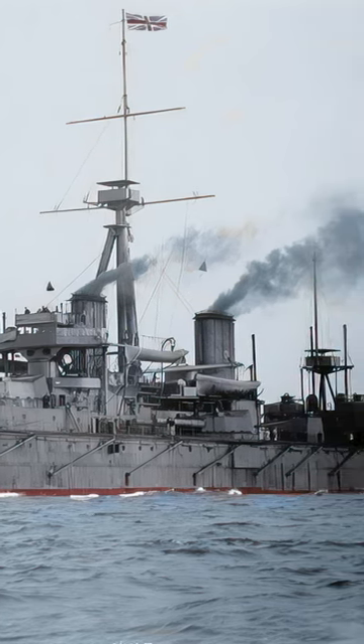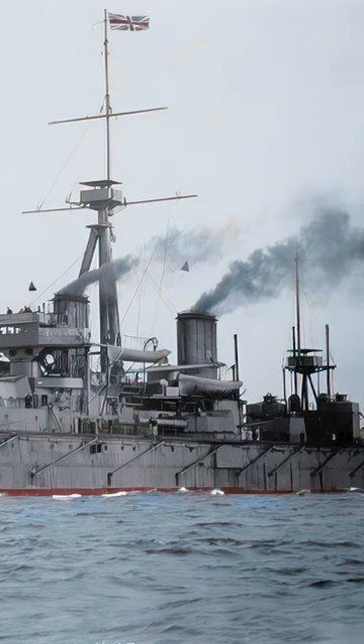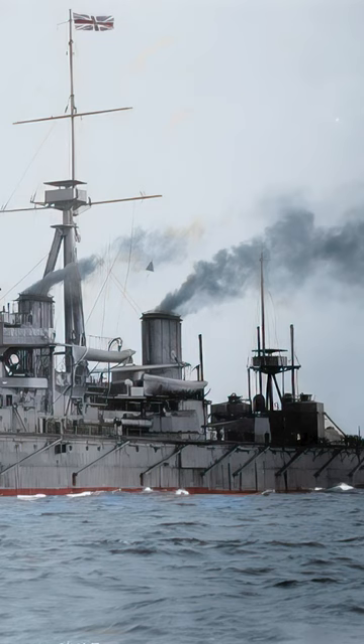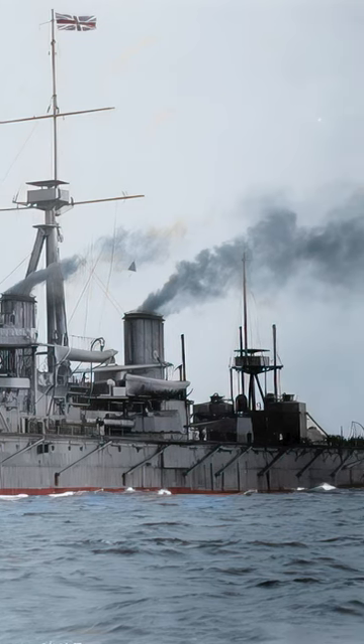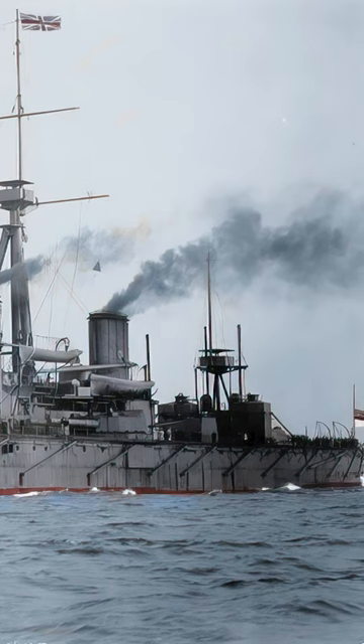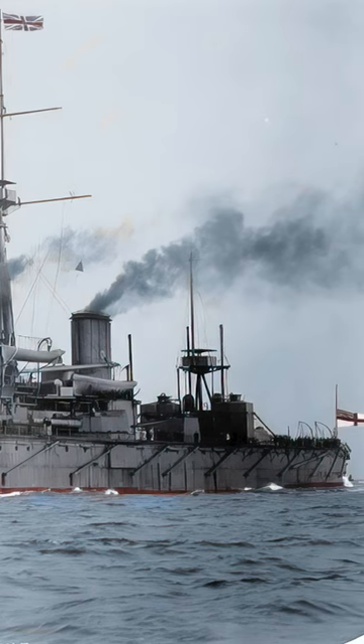Though it never engaged in significant combat during World War I, the Dreadnought's influence was unmistakable, guiding naval architecture and tactics. The Battle of Jutland, the war's largest naval conflict, was dominated by Dreadnoughts, showcasing the ship's enduring legacy.